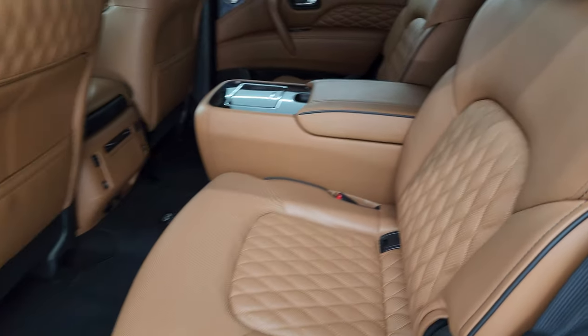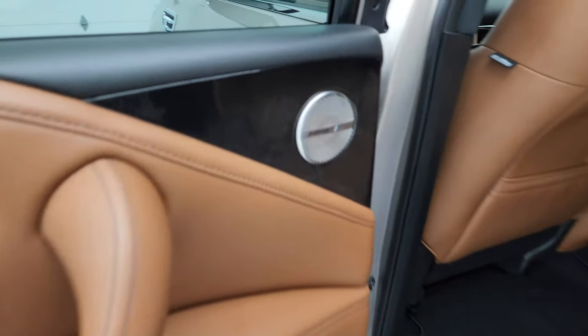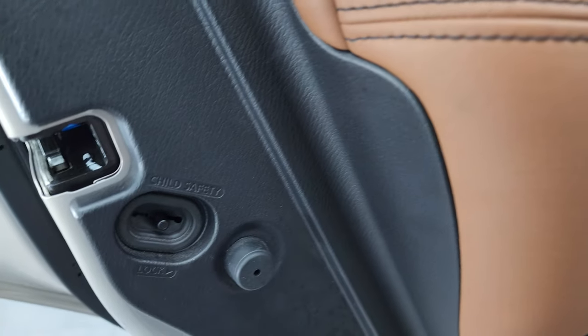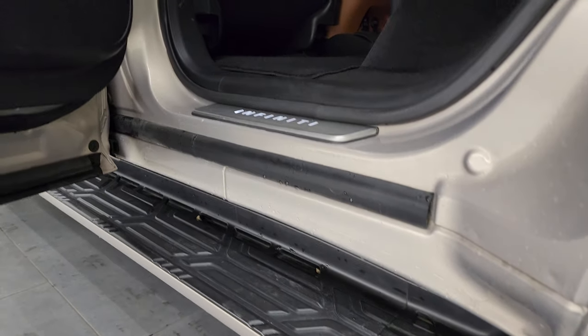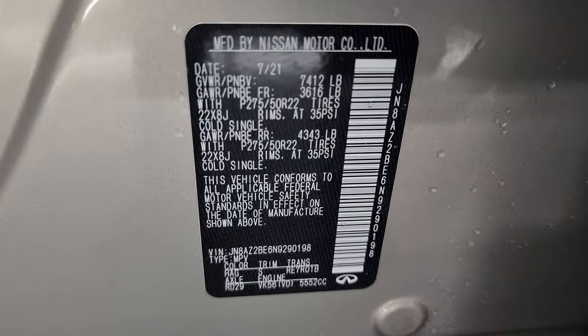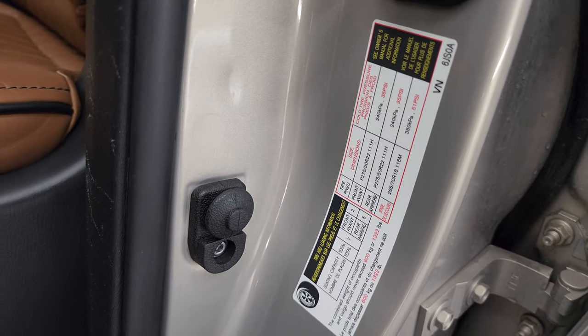Does have the Bose premium sound system, side curtain airbags on the front seats, child safety locks on the back doors, and the inside and bottoms of the doors all look fantastic on this vehicle. Here's the VIN sticker — no Canadian vehicles here. And the tire and loading information sticker.